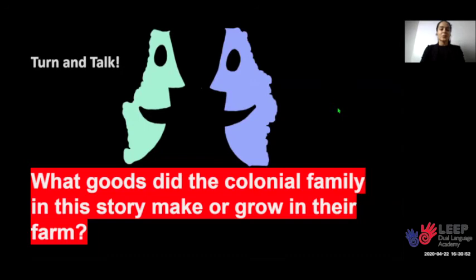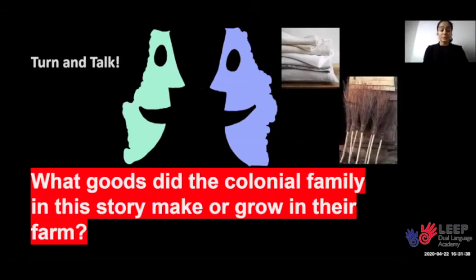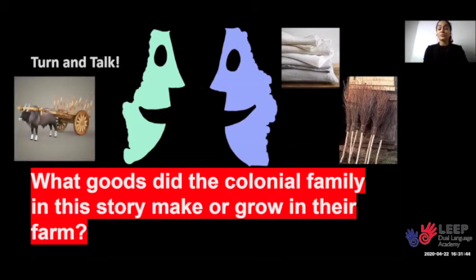Turn and talk. What goods did the colonial family in this story make or grow on their farm? The family made items such as linen for the home and to wear, brooms for sweeping the floor, and even an ox cart to transport objects to other places.